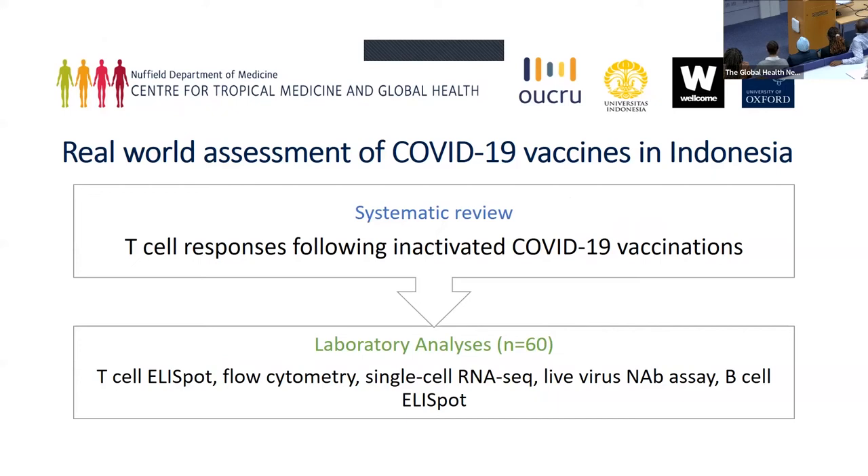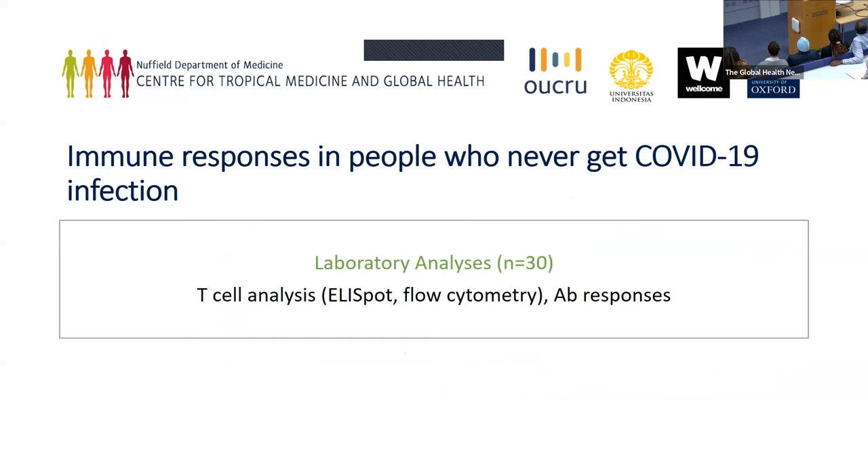Secondly, I'm going to ship samples from Indonesia. These are people who have been vaccinated either with inactivated vaccines, mRNA, or vector vaccines, and I want to compare their responses and also compare the responses with people in the UK. Because Indonesia has very strict regulations on material transfer agreements, it will take some time for the samples to get here.